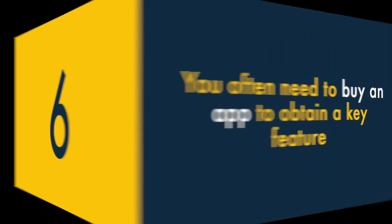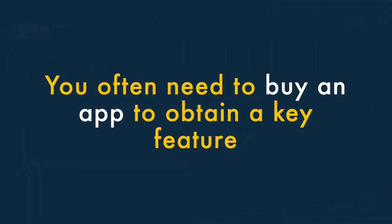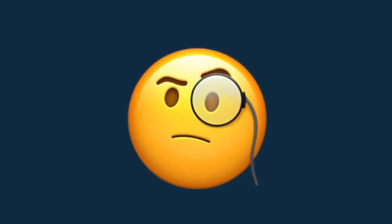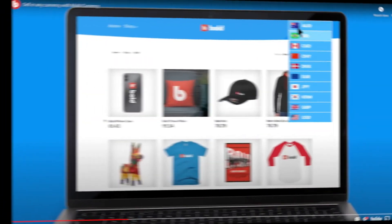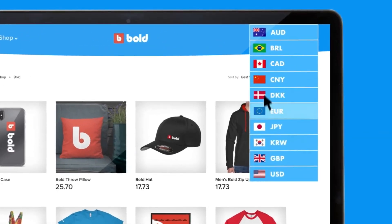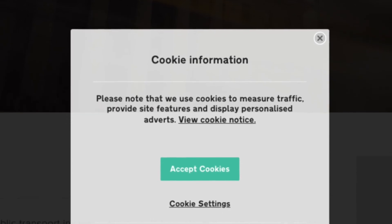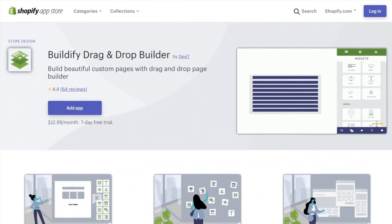Six, you often need to buy an app to obtain a key feature. Some key features that you might expect to be built into Shopify are either missing or a bit inadequate, and you'll often have to resort to using an app to gain the functionality you need. Examples include multi-currency selling, a GDPR or CCPA compliant cookie notice, and drag-and-drop page building.